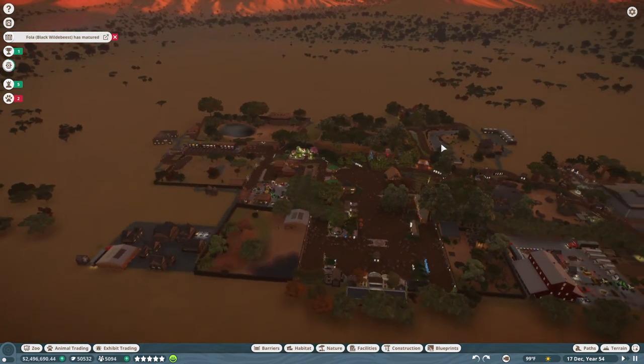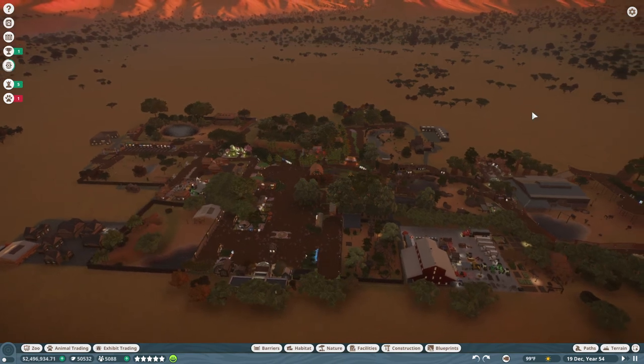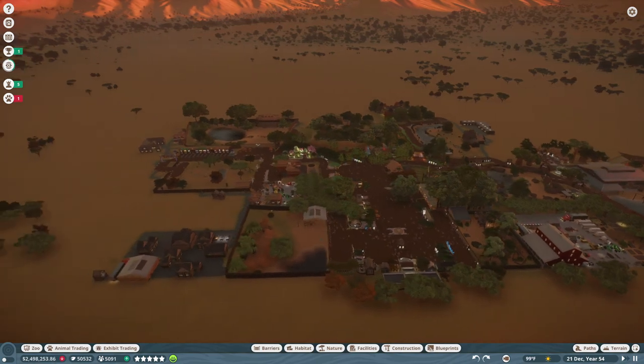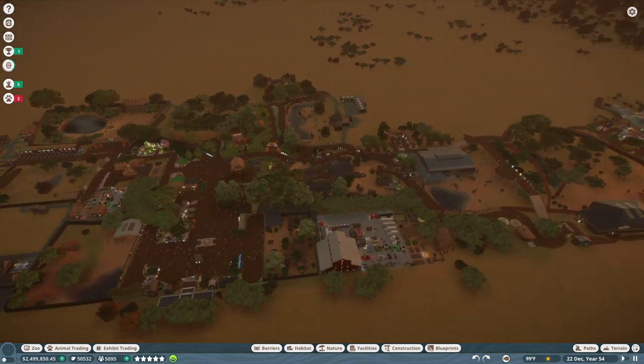Hopefully I'll do another video as I upgrade the zoo and add some stuff. I may go back and add some terrain because there are plenty more animals I could add - I seriously don't have that many. As far as the grand scope of all the animals in the game, I really have nothing yet.